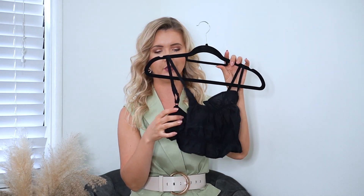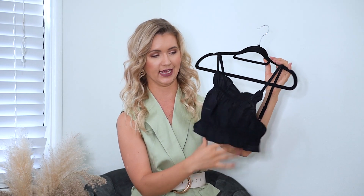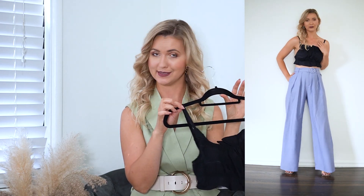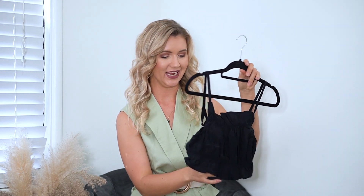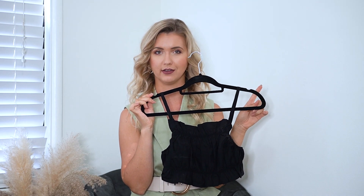Then I ordered this small cropped top — super trendy. I think it's going to look super nice with super high-waisted pants, especially the Nasty Gal wide-leg pants I just showed you. It has elastic bands to give it a bit more shape, and it definitely covers your bra so you can wear it however you want. I got size small and the price was $10 or less. It also comes in white.